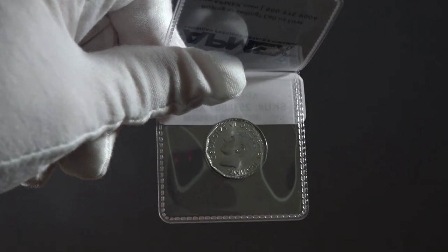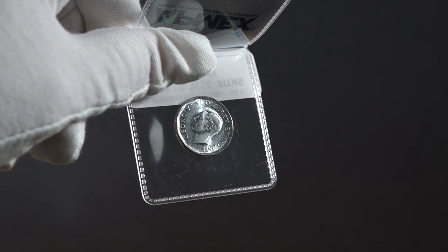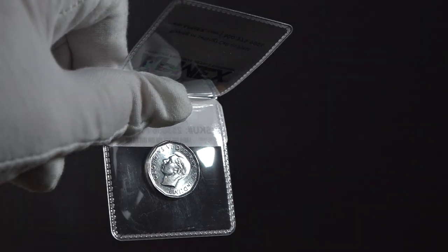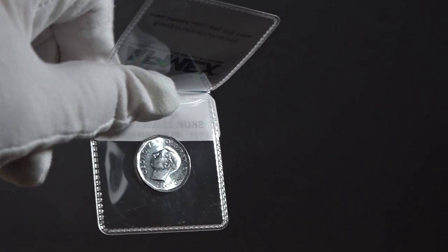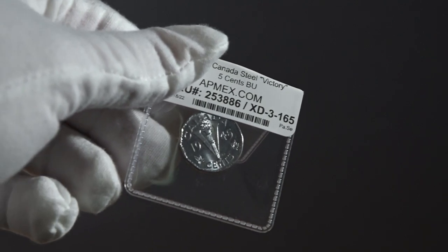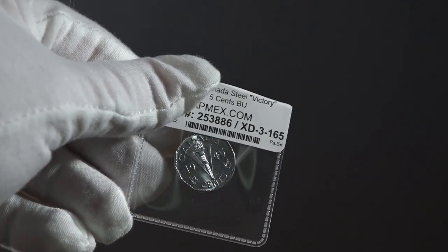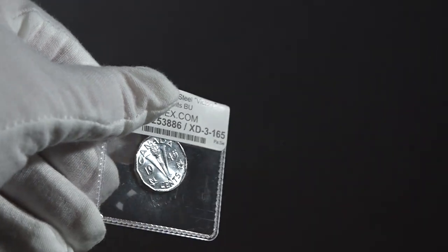The last coin is a 1945 Canadian Steel Victory — this is a nickel. It's also BU. I got it for $10.41. This is going to be the V for Victory in World War II, so I thought this was a fascinating coin. The ending of World War II was a victory for the world, and it will be a really, really good video to go over that. Really cool overall pickups and I'm very, very excited to bring this stuff to you.